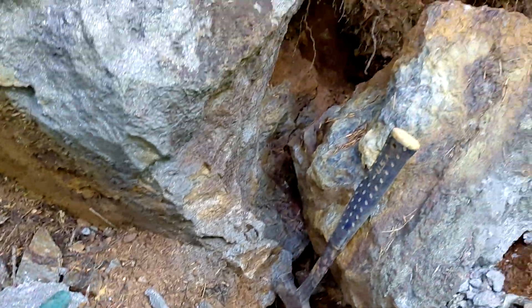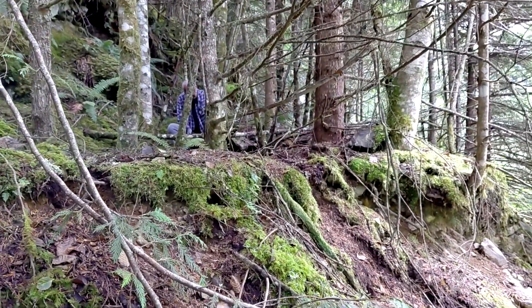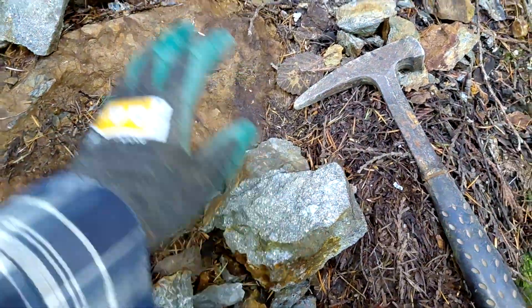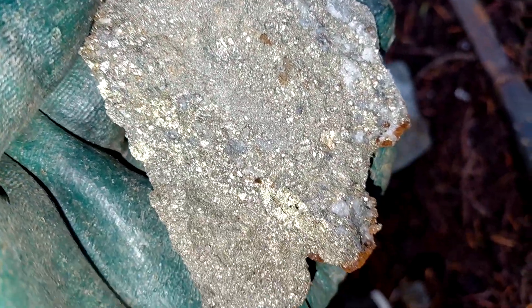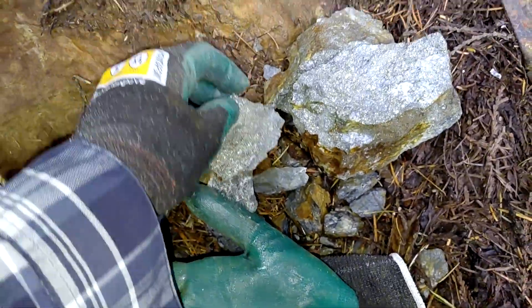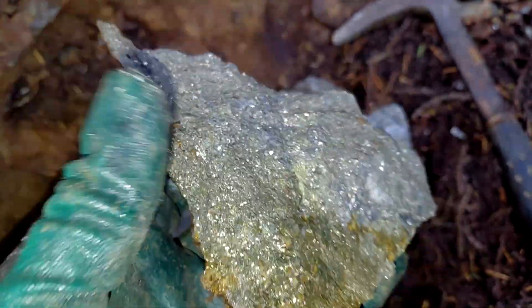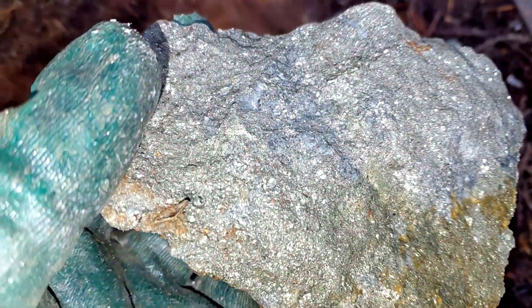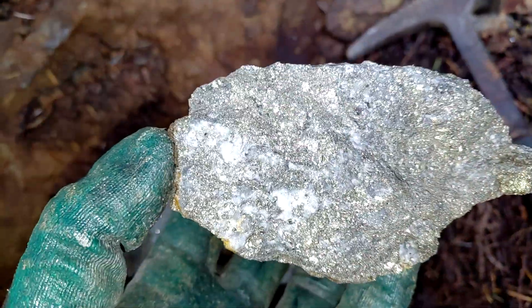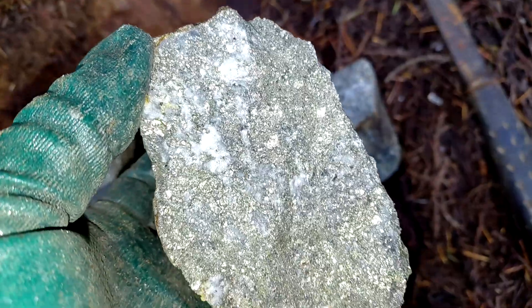We have a few samples so far — let's get hammering and get some more. We're going to sample a bunch of different areas, different boulders, and bedrock as well. We've got a few more samples here, hammered off of this boulder which is another one. This piece has a bit more quartz in it and a bit more pyrite.